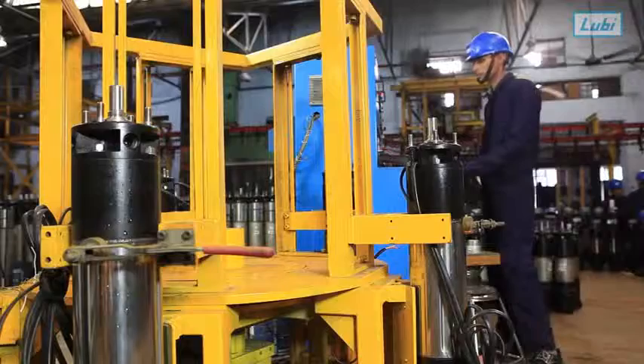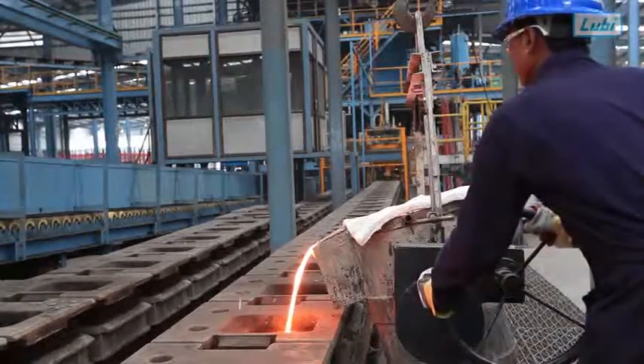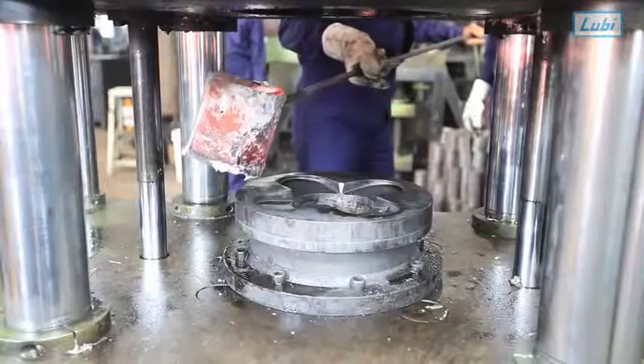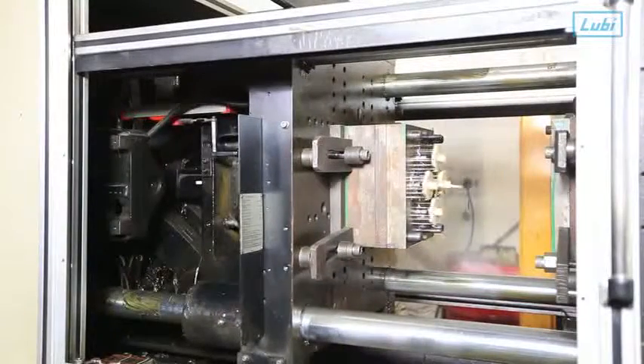All our production facilities are vertically integrated, starting from manufacturing castings, motor laminations, to high-pressure aluminum die castings and plastic injection molding.